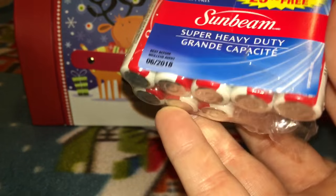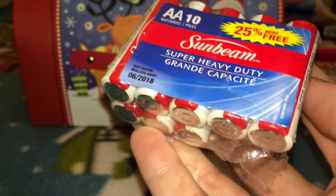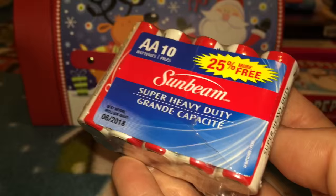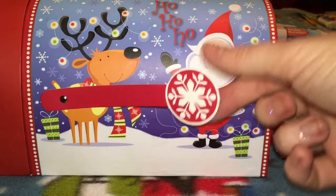Dollar Tree is perfect for last-minute stuff and they still have a ton of stuff at my store — I found all kinds of really cool things. First and foremost I grabbed a pack of batteries, because I always keep batteries with me on Christmas since someone at whichever house we're going to is always going to need them.